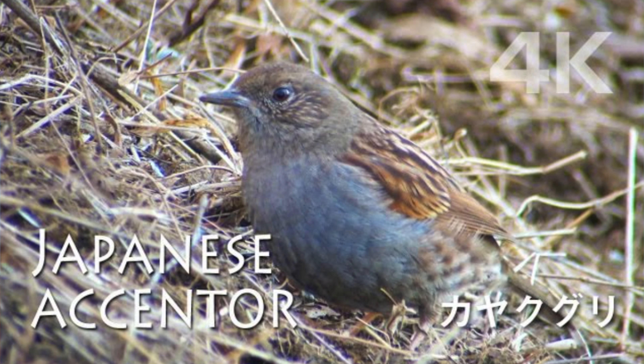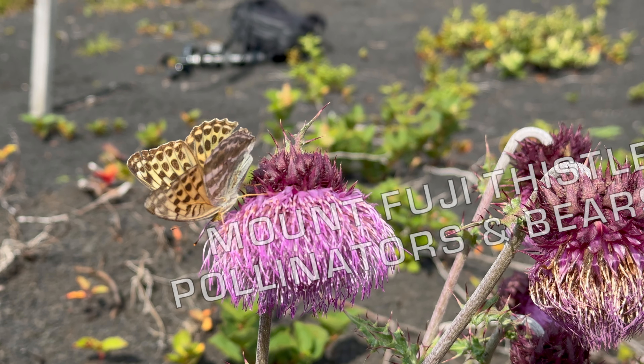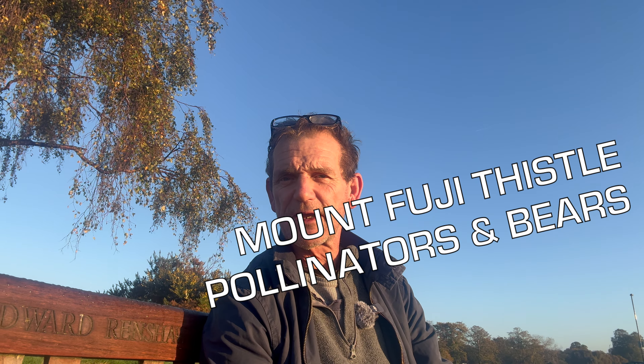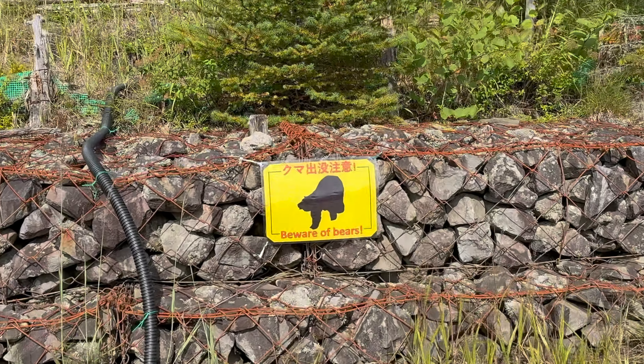This video was meant to be about Japanese accentors, which I hoped to see on Mount Fuji. But instead it's a video about the Mount Fuji thistle and the pollinators that visit its flower head. Towards the end there's also a little bit about bears in Japan, as I encountered a sign.